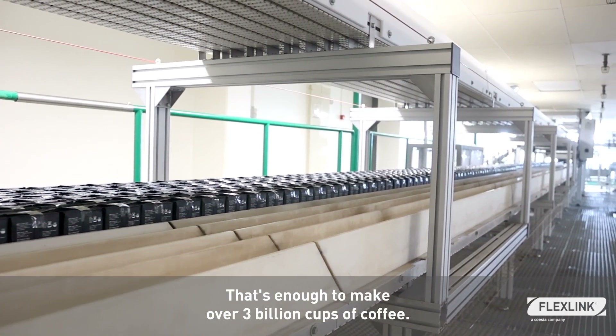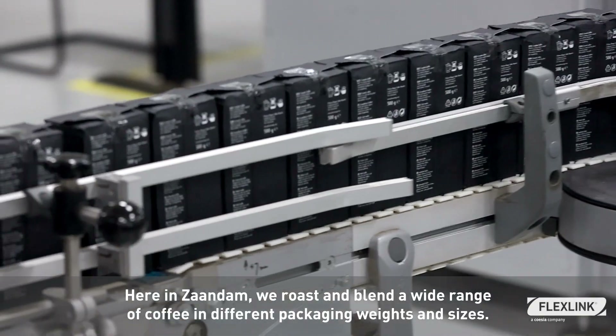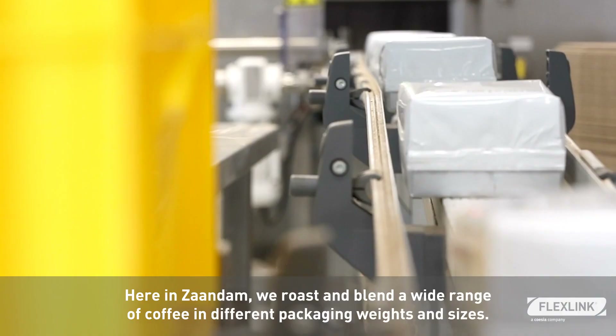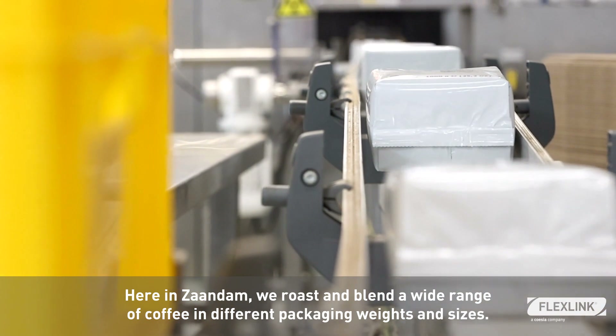That's enough to make over 3 billion cups of coffee. Here in Zaandam, we roast and blend a wide variety of coffee in different packaging weights and sizes.